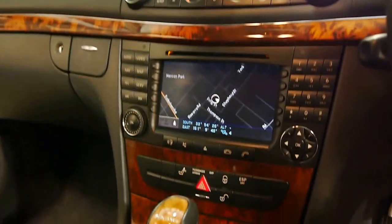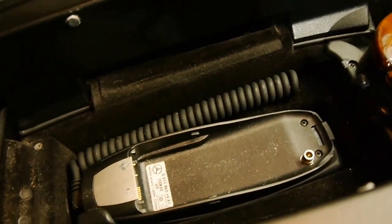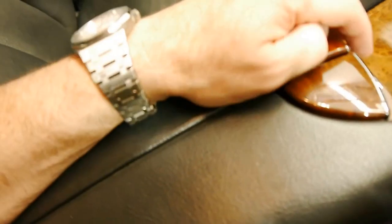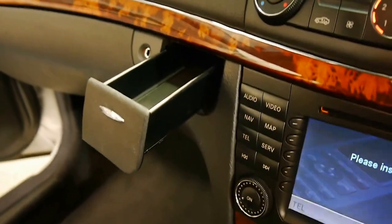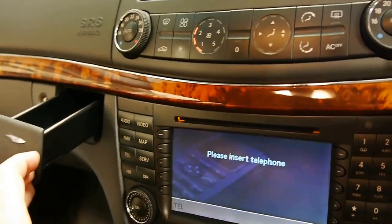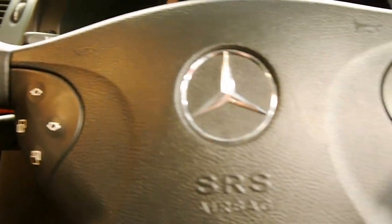They have automatic headlights and automatic windscreen wipers. You've got Bluetooth if you buy the little adapter that goes into the centre console. There's also a little glove compartment, extra storage or a cupholder you can convert it into, a little change compartment, and of course the dual-zone climate control air conditioning and multifunction steering wheel.